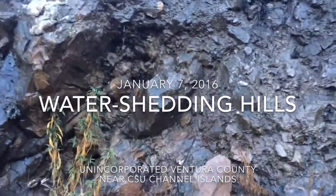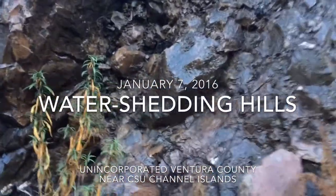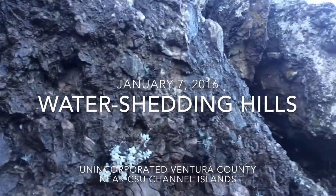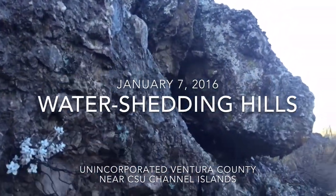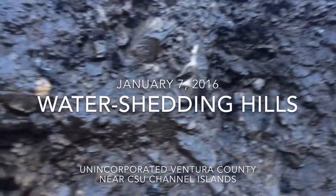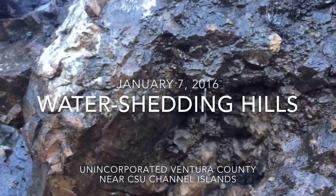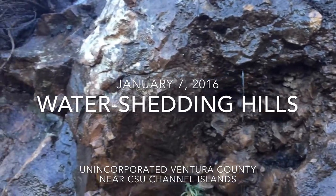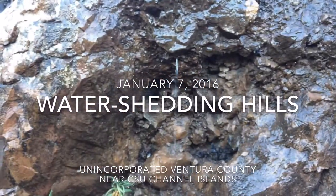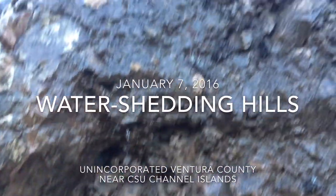We've just had a bunch of El Niño rains, but it hasn't rained in the last 12 hours — no rain has fallen. If we look, we have blue sky and all that. Yet this hillside — and this is not a stream bed, not in the middle of some channel or draw — this is just a regular rock face, and we have water just pouring out of the hills.